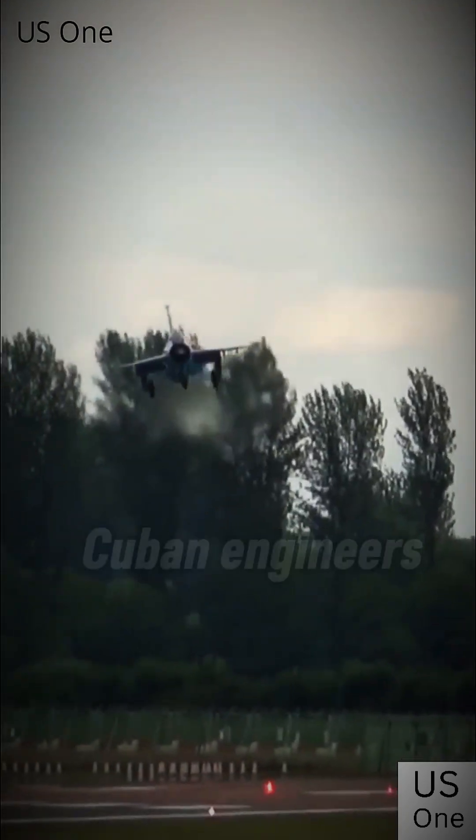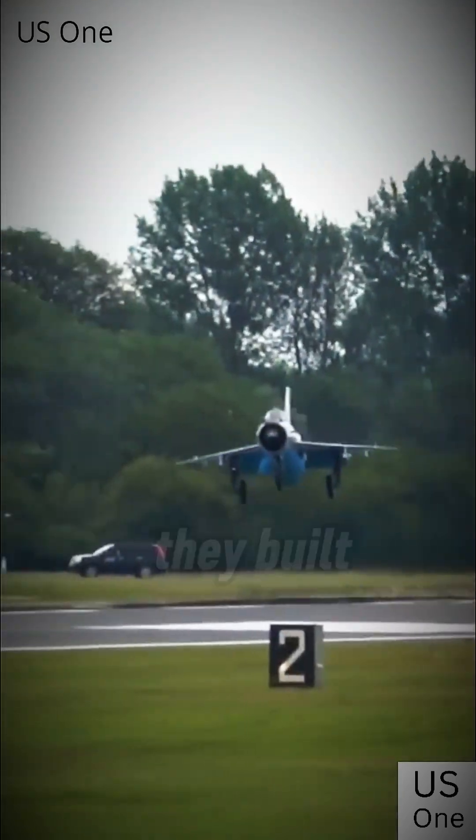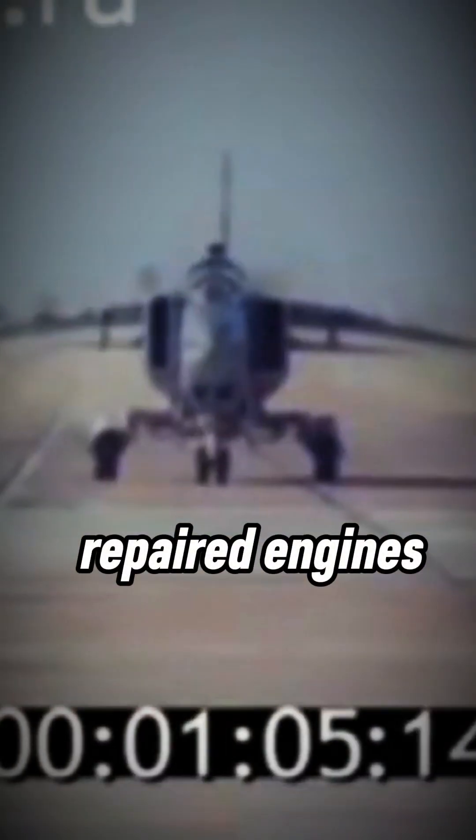Instead of giving up, Cuban engineers started raiding lawnmower shops, and what they built stunned everyone. They found lawnmower, fridge, and car parts that fit MiG airframes. Mechanics grafted them in, repaired engines, electrics, and pumps, and those Frankenstein jets flew combat missions.